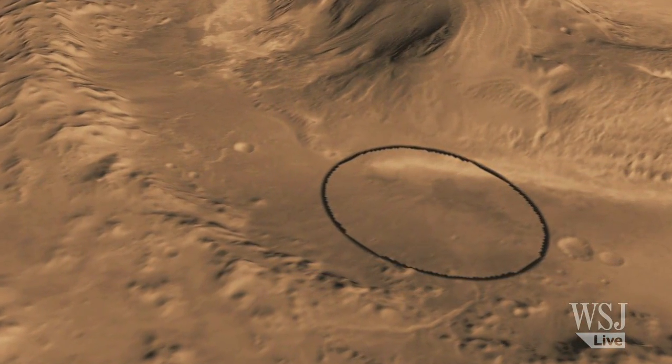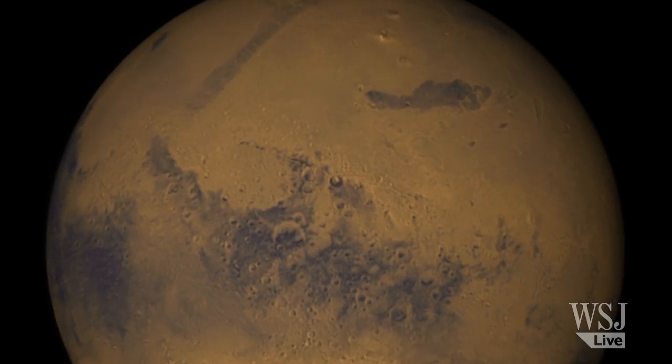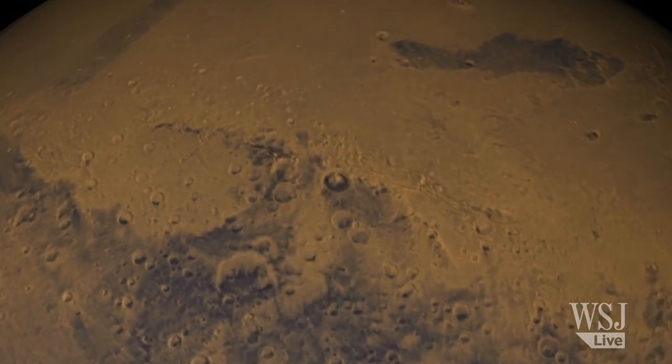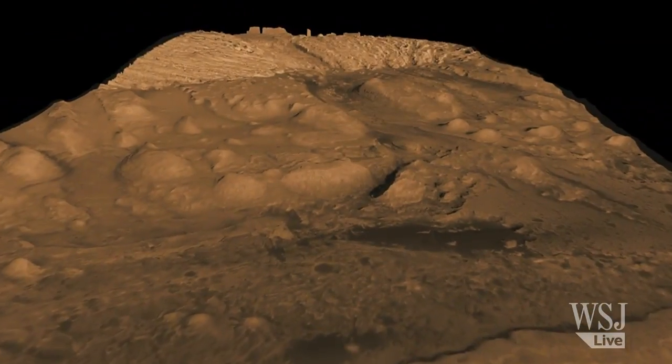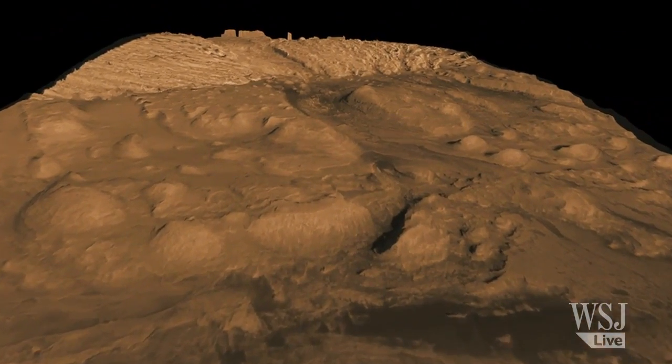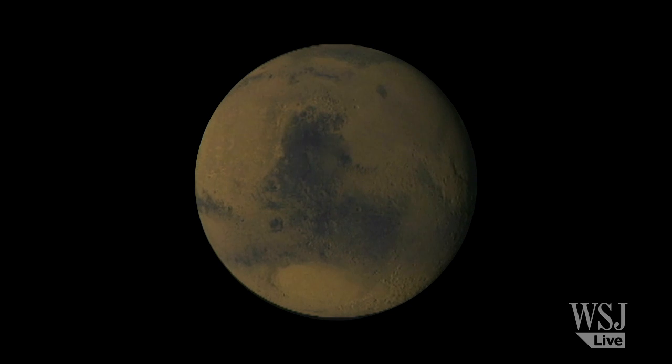We have a landing site in Gale Crater which we believe, by studying it from orbital images, basically contains a record of the first billion or two years of Mars history, expressed in these different rock layers. And we think we've narrowed down the time era where it was most likely to be a planet that could support life, which is the early part of Mars.